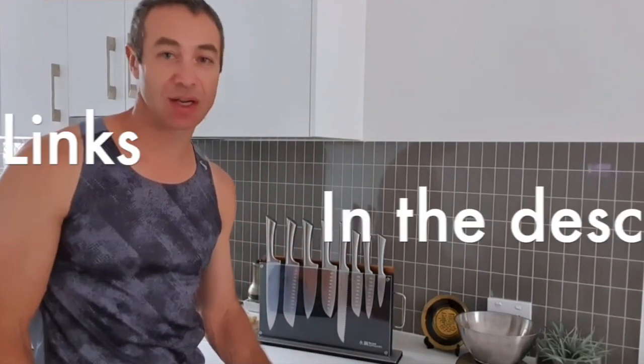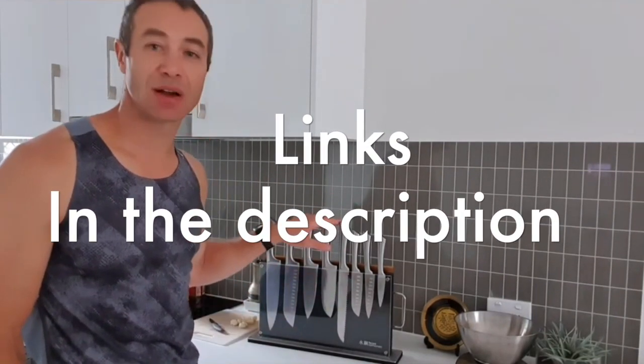Hey foodies, welcome back to the channel. Today, I'm excited to share my top picks for the best knife sets for your kitchen. Whether you're a seasoned chef or a cooking enthusiast, these recommendations are sure to level up your culinary game. Don't forget to check today's prices using the links in the description. Let's dive in.